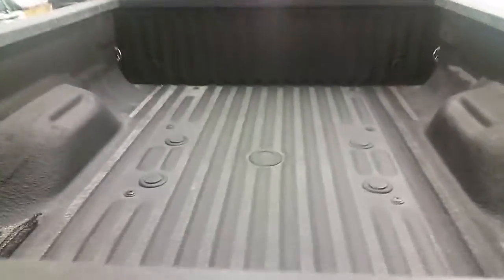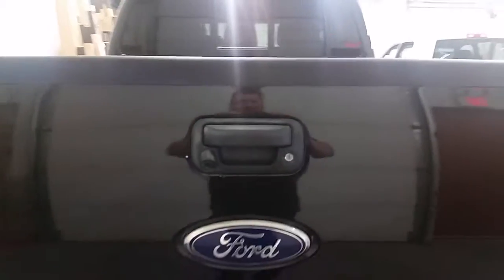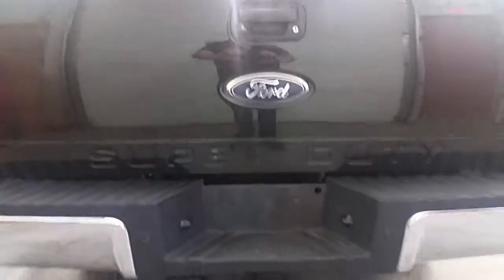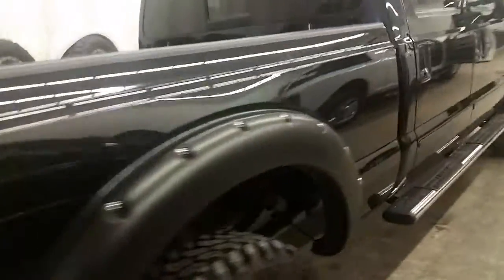Looking in there, that is a spray-in box liner, fifth wheel ready, obviously a backup camera, and your Class 5 receiver hitch with trailer tow plug-ins. Appreciate your time today, thank you very much for watching, and as always it has been Brogan McDougall, your country connection here at Winnipeg West. Thanks for watching.